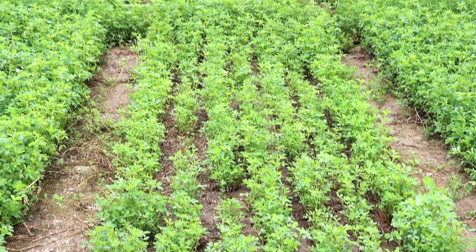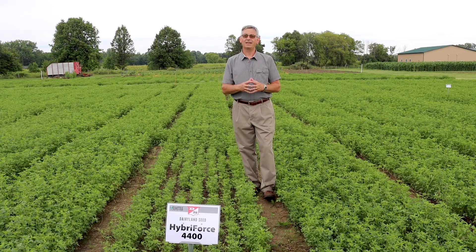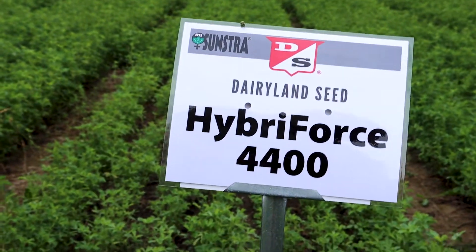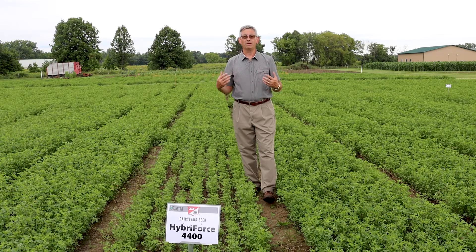It's a fourth generation of the hybrid alfalfa, which means it's got about a five percent higher yield than 3400, and also it has excellent pest resistance. One of the things we look at with the hybrid alfalfa is it's more uniform overall as it's coming up early on — typically not like corn, which is a hundred percent hybrid.